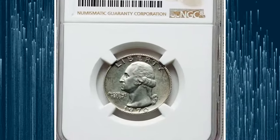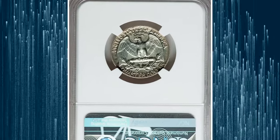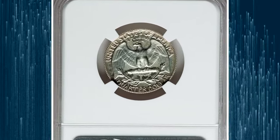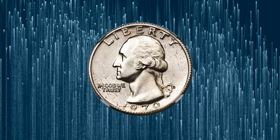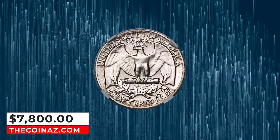That person had no hope of recovering the struck piece, and the gesture was presumably intended to invoke wonder or joy in the lucky eventual purchaser of the coin via a 1970-S proof set ordered directly from the U.S. Mint. This highly elusive error coin was sold for $7,800.